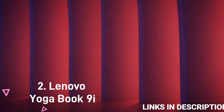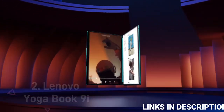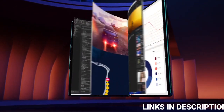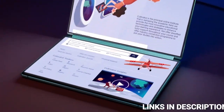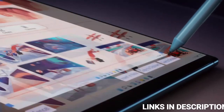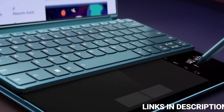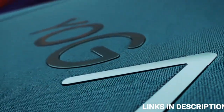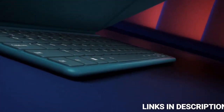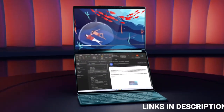Lenovo YogaBook 9i. You can surf the web and view images across two full screens powered by up to the latest 13th generation Intel Core processors. It's a laptop on which multitaskers can work on separate files simultaneously on different screens, or watch a video on one screen while taking notes or researching on the second screen at the same time. Switch seamlessly between laptop, tablet, or tent mode.